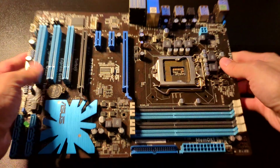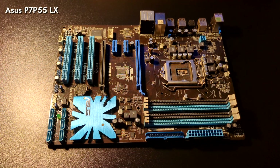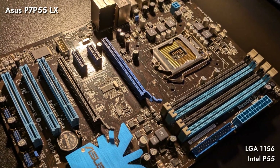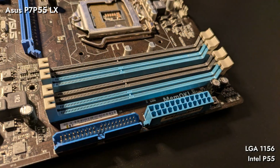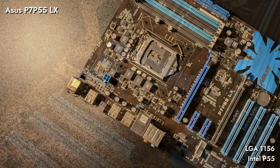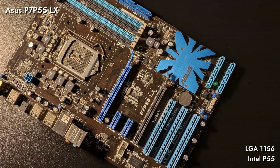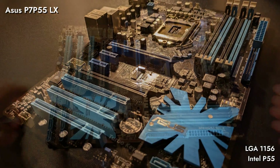To house our i7, we have the Asus P7 P55 LX motherboard. This LGA 1156 board offered reliable performance and was a solid choice for both gaming and professional use. It featured support for DDR3 RAM, PCI Express 2.0, and USB 3.0, all while being quite affordable at less than €100. While it didn't have all the bells and whistles of higher-end boards, this board delivered great value with stable overclocking potential.